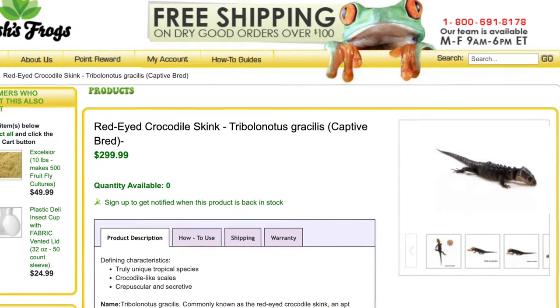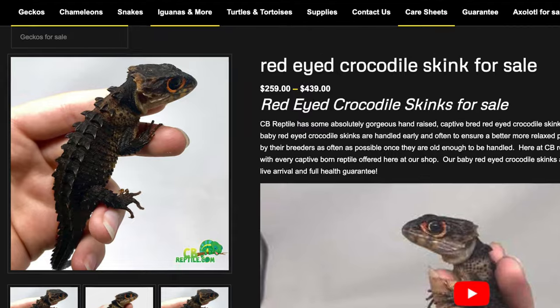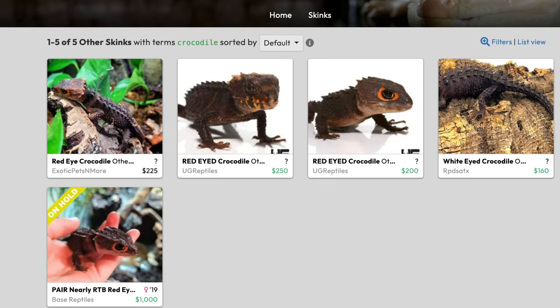Finding captive bred crocodile skinks is a little bit difficult. If you're in the United States, Josh's Frogs has captive bred — they're always my go-to because everything I've gotten from them has been very healthy. A quick Google search also brought me to CB Reptile; I've never ordered from them so leave your experiences in the comments below. You can also check Facebook groups for captive bred crocodile skinks, reptile selling or rehoming groups near you, or Morph Market, which usually has two or three listed.